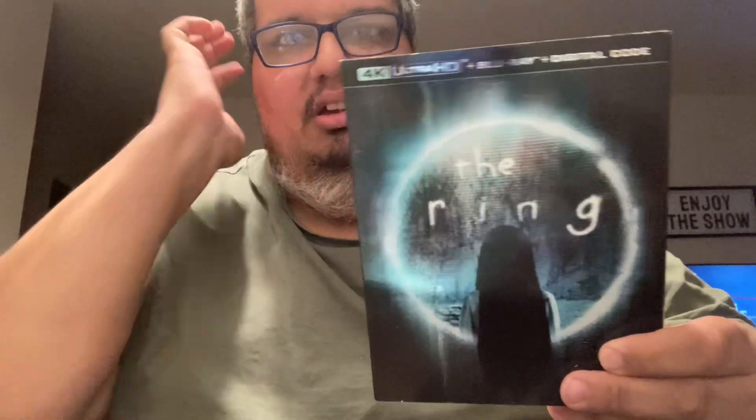Hey everyone, this is my Blu-ray haul for September and October 2024. Please like, subscribe, share, and comment. First up is Against the Run 4K.